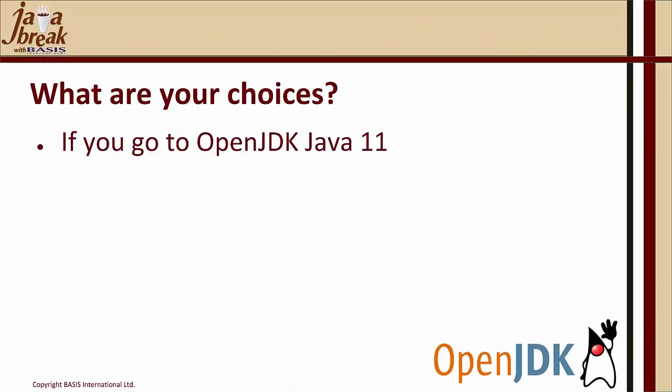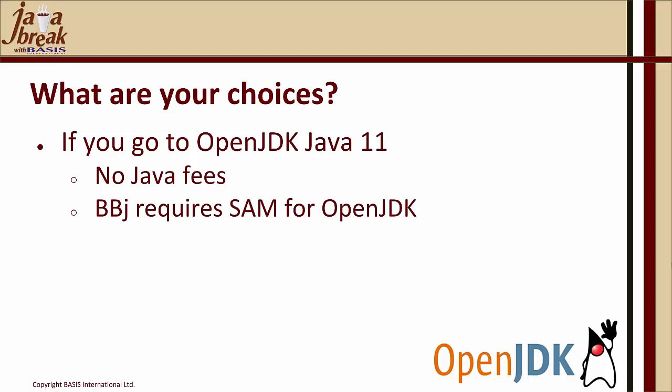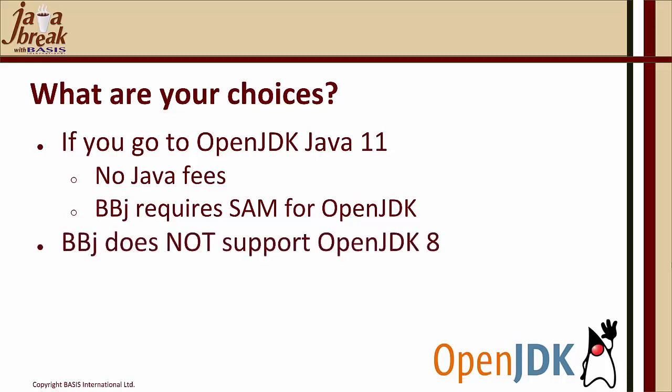Your other choice is to go to OpenJDK Java 11 — there are no Java fees and no Oracle in the mix. However, much like moving to any new version of Java in the past, the version of BBJ that supports OpenJDK does require SAM for continued operation. BBJ does not support OpenJDK 8 — we support Oracle Java 8. At some point in the future we will end support for Java 8 as we build on Java 11, but we support both Oracle Java 11 and OpenJDK Java 11, which are essentially identical at initial release.